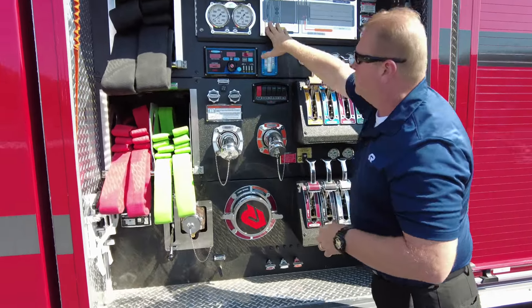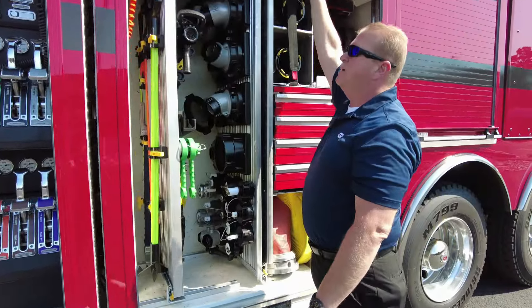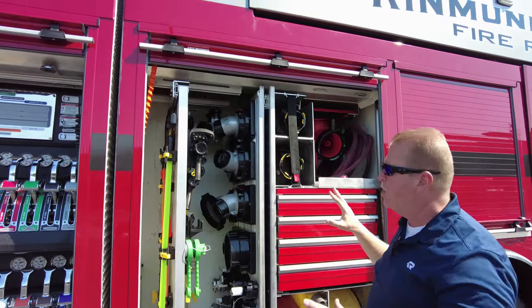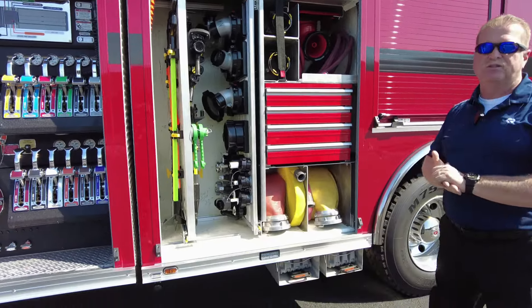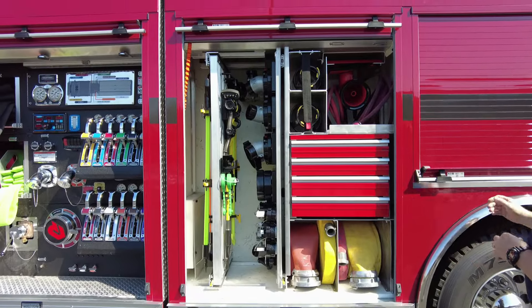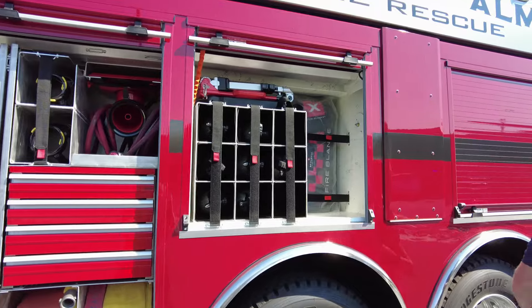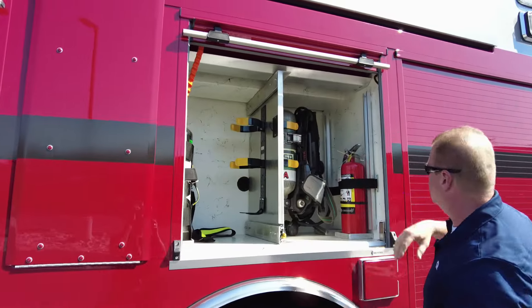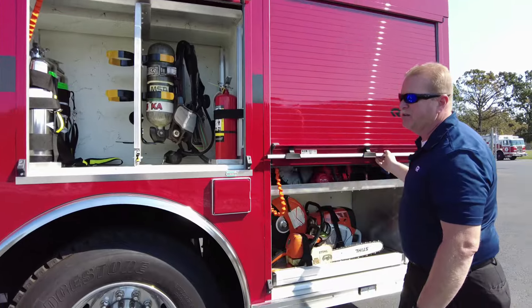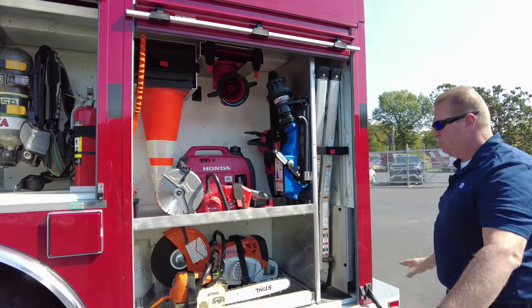As we move throughout the body, the entire truck body came to Sentinel empty. Our guys here at Sentinel did a custom shelving layout on this truck, so everything you see here was truly custom for what the customer wanted. A lot of thought goes into the layout of these trucks — you can see everything on the truck has a special little place.